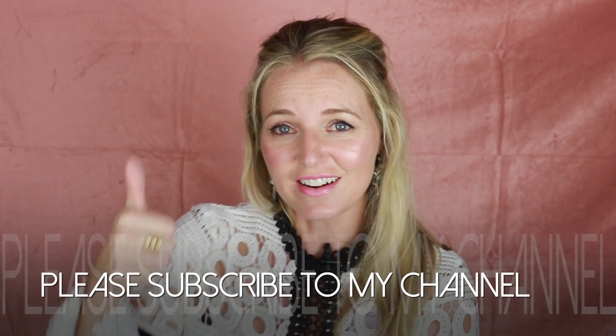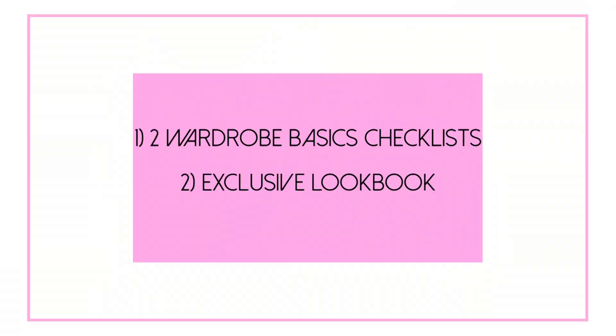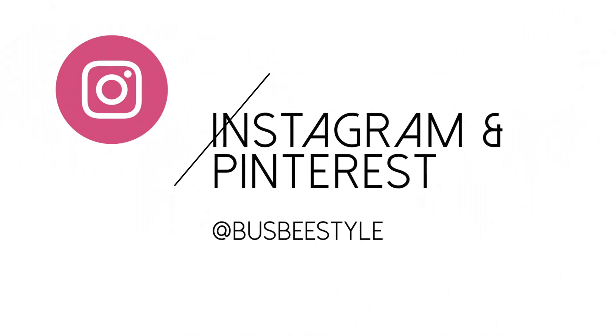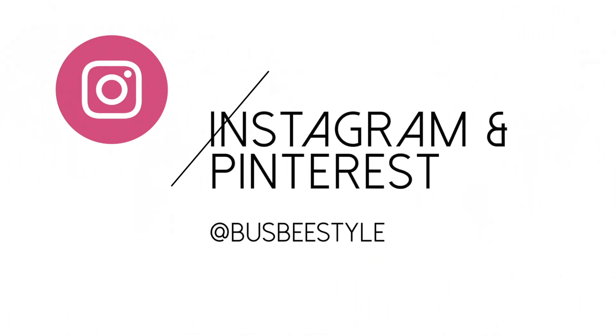Don't forget to subscribe to my channel and give a thumbs up to the video. Also, subscribe to my exclusive newsletter — subscribers get two free wardrobe basics checklists and a lookbook full of styling and beauty tips sent to your inbox, with daily or weekly options. I'm also on Instagram and Pinterest at BusbyStyle. Thank you so much for watching — I'll see you next time!